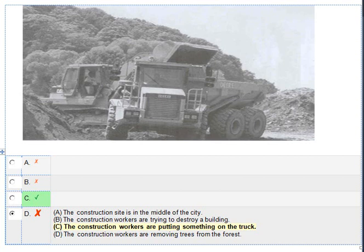Number 1. Look at the picture marked number 1 in your test book. A. The construction site is in the middle of the city. B. The construction workers are trying to destroy a building. C. The construction workers are putting something on the truck. D. The construction workers are removing trees from the forest.